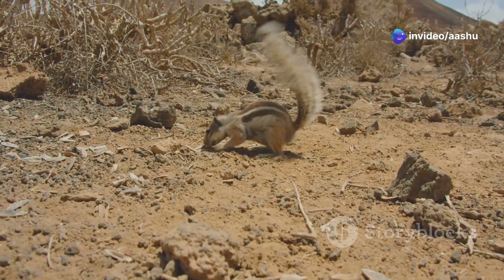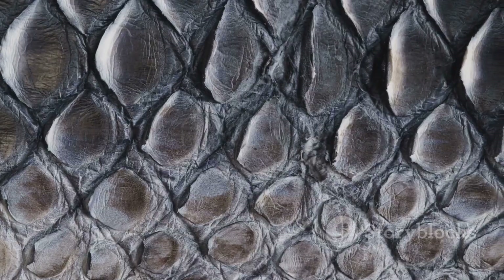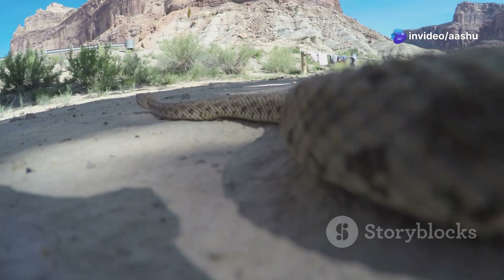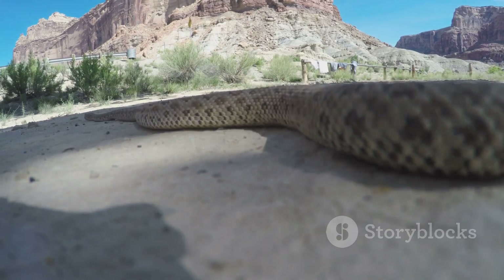Unlike mammals, which lose significant water through respiration and perspiration, snakes have a distinct advantage. Their scaly skin acts as a barrier, minimizing water loss through evaporation. Furthermore, desert snakes have evolved efficient kidneys that produce highly concentrated urine, minimizing water loss through excretion.